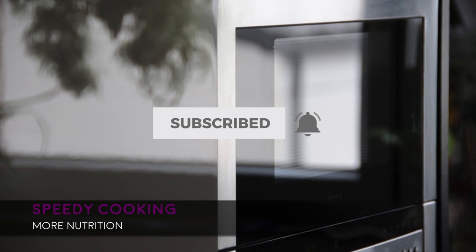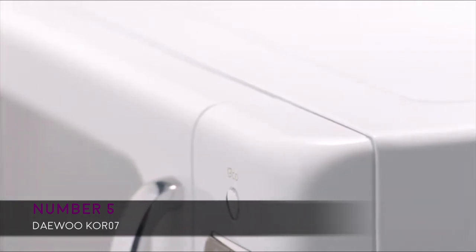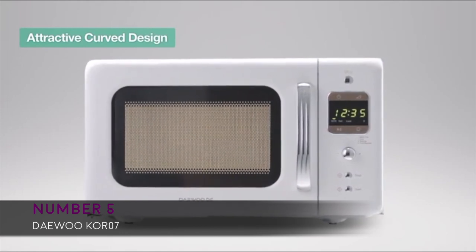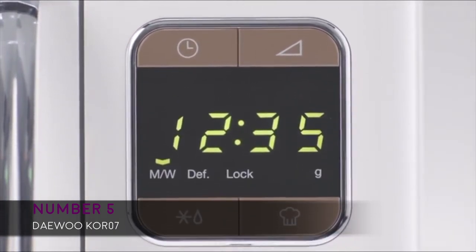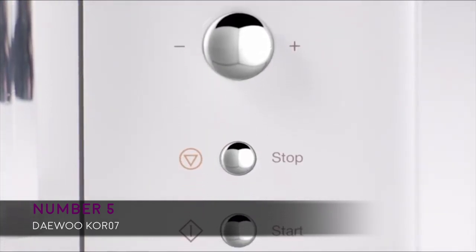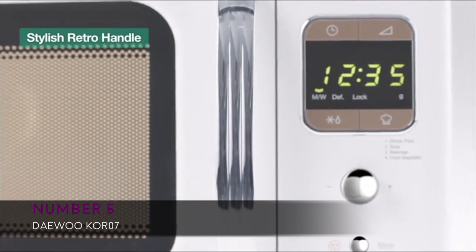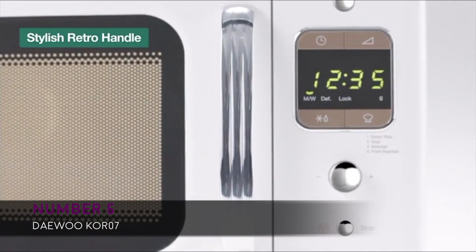Starting with number five, we have the Daewoo KOR-07, ideal for retro design lovers. It features a design inspired by the 80s and comes in six colors: blue, cream, cream white, mint, red, and white. Dimensions are 17.7 inch width, 10.2 inch height, and 12.8 inch depth. It features 700 watt energy output, a timer up to 60 minutes, five power levels, and five auto cook menus. Users report it's a great counter saver and compact microwave.